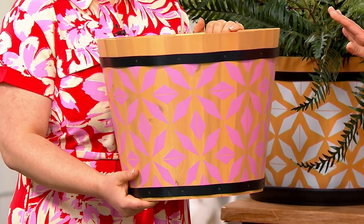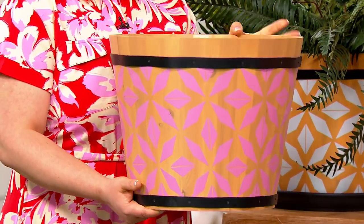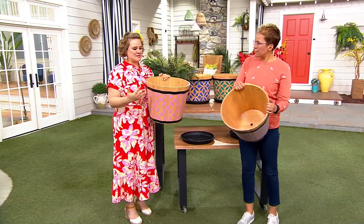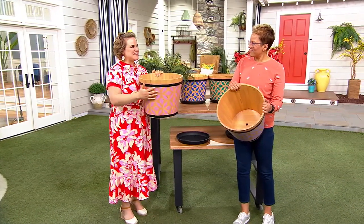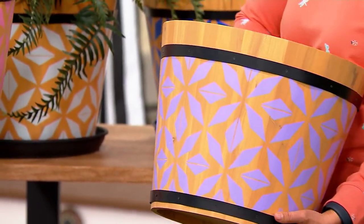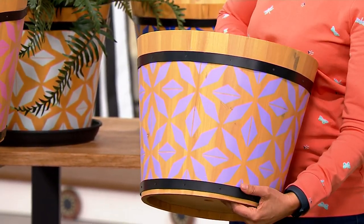Why did you choose the 15 and a half inch size? Because we wanted to give you something that was going to be sizable for your larger plants. We have lots of smaller planters in the Marigold Collection, but we wanted to bring something big that has kind of a farmhouse feel to it — very earthy and farmhouse.